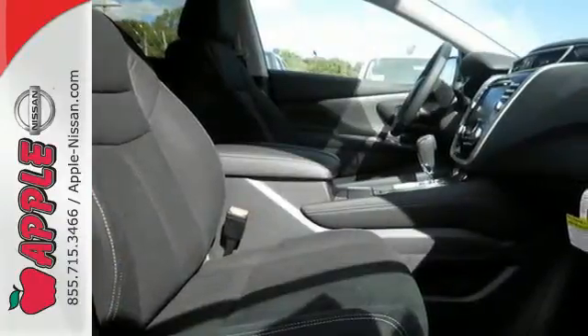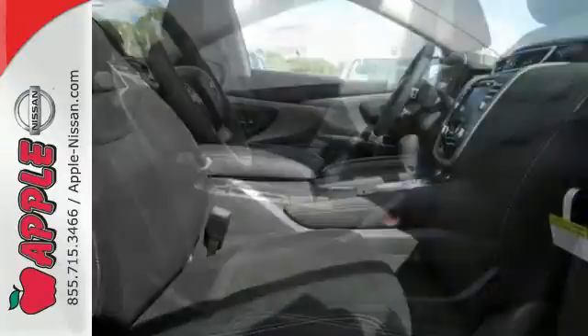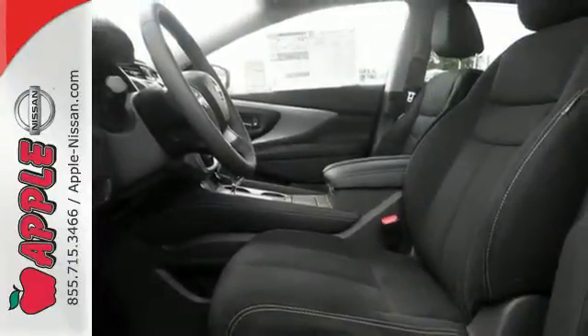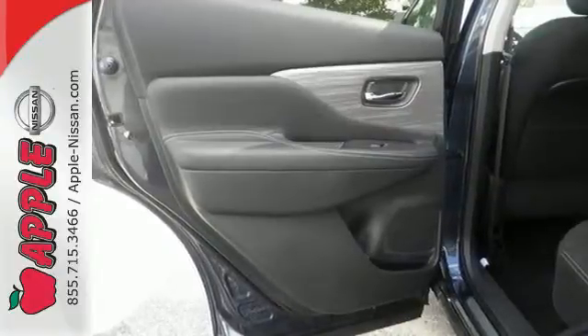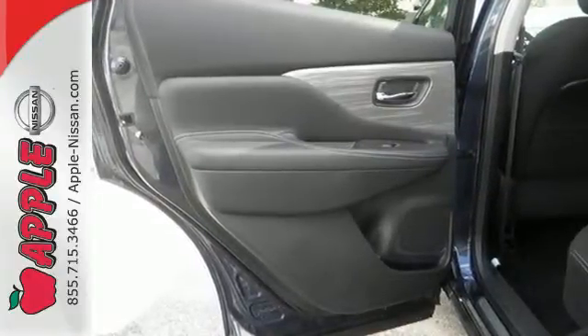Its quiet, modern interior is welcoming and comforting to all. Intelligent Key makes getting in and out of your vehicle easy. You'll love the Bluetooth technology and hands-free text messaging assistant. Striking and streamlined.